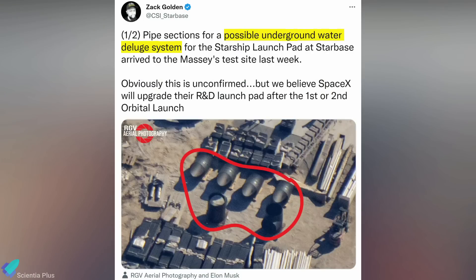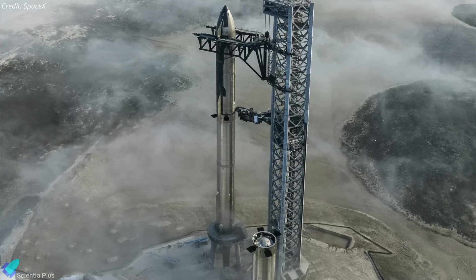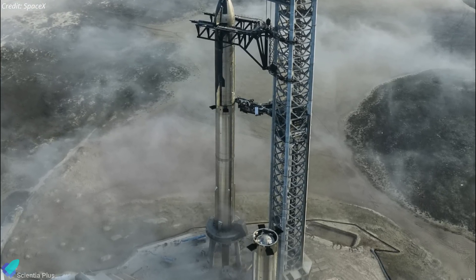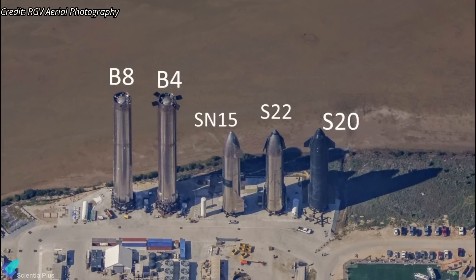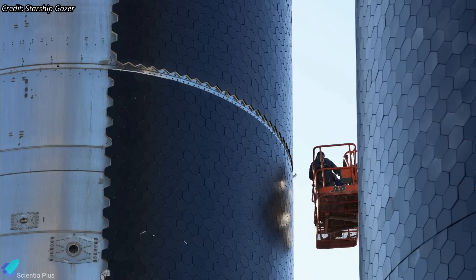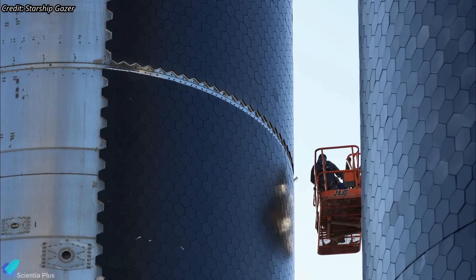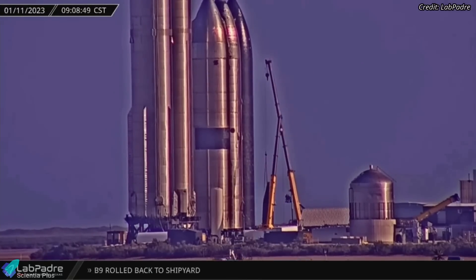Several pipes that may have been designed for the launch pad water deluge system were spotted at Massey's lately. It appears that the launch mount will be upgraded with a water deluge system after the inaugural orbital flight test. Starship 22, which has been on display at the Rocket Garden for the past several months, is now being scrapped by SpaceX. Teams have started removing the ship's thermal protection system tiles, and one of the aft flaps was taken apart from the ship on Wednesday morning.